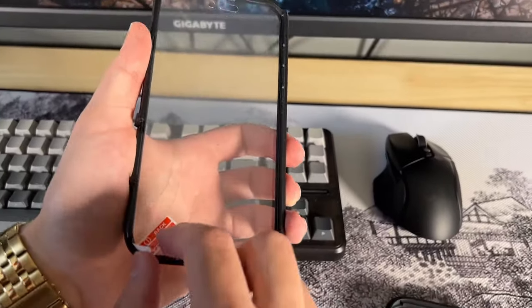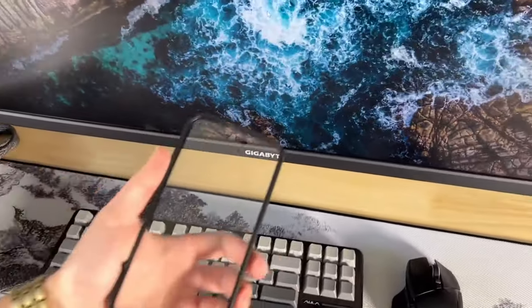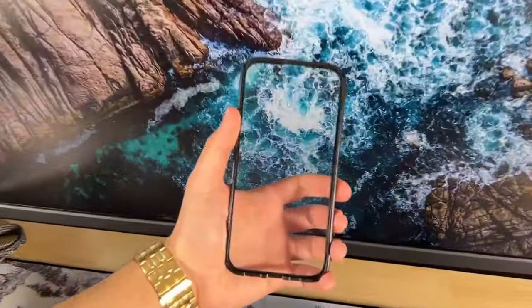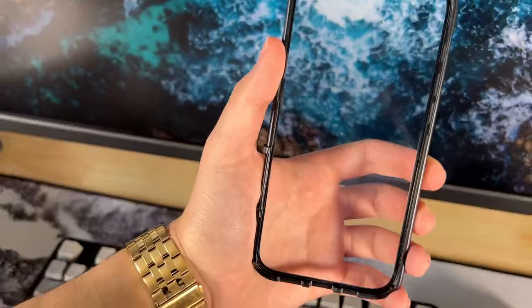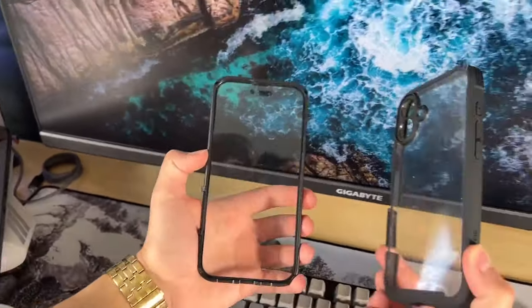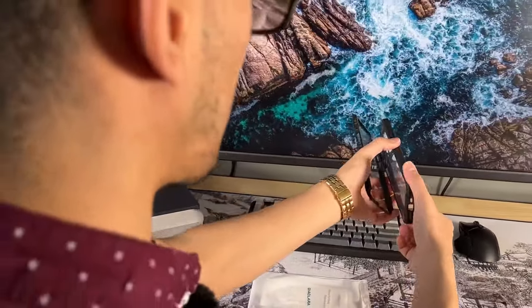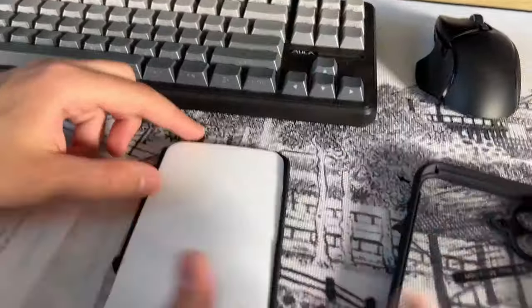And how about the camera? No more worrying about fragile glass. The Diaclara case also supports wireless charging — no need to remove it. Simply place your phone on the charger and you're good to go. Lastly, it's easy to install, remove, and compatible with accessories. Perfect for those seeking style, protection, and convenience in one sleek package.